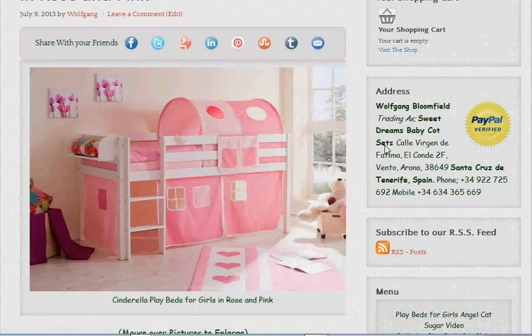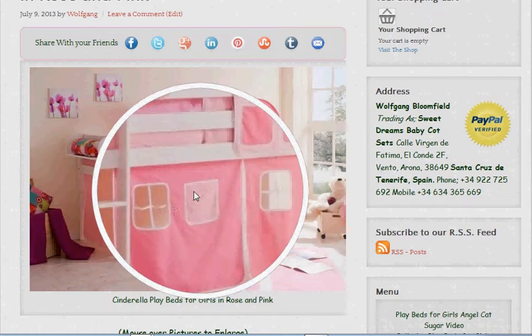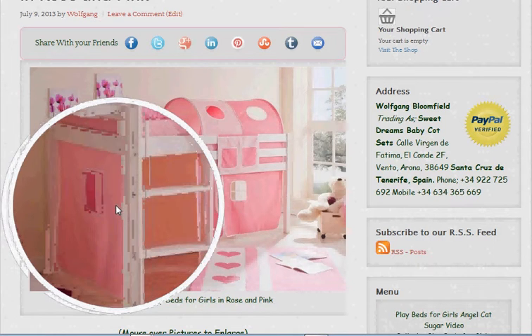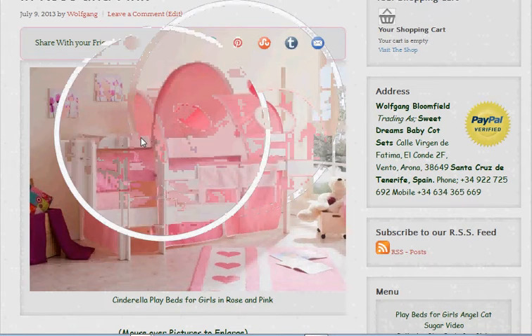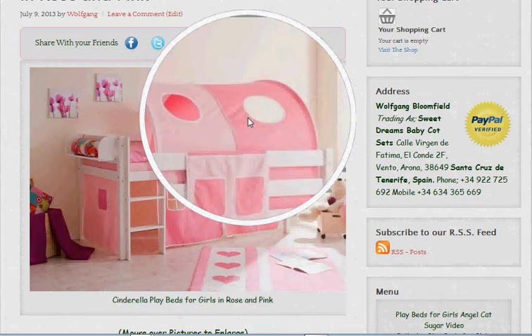So this is the basic model here, and with the basic what we get is we get the curtains around the sides, of course we get the steps, and then we get the curtains at the ends as well, and we also get the tunnel over the top for the kids to crawl through or sleep in, whatever they prefer to do.